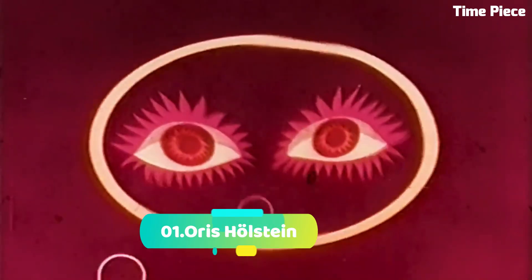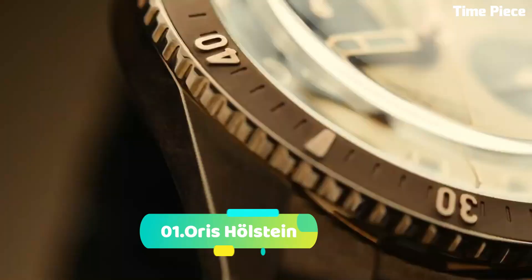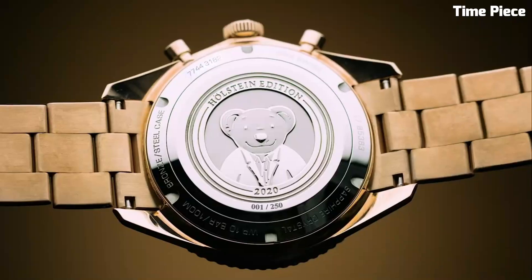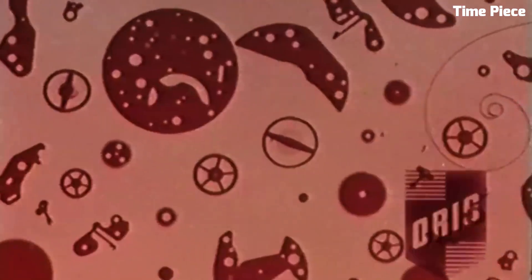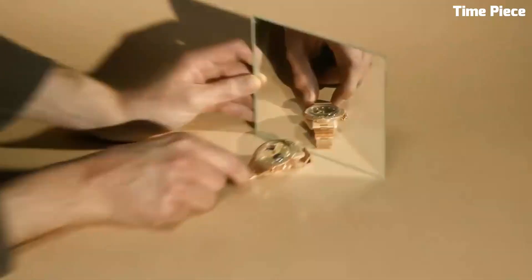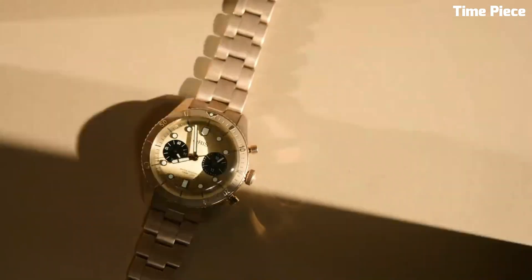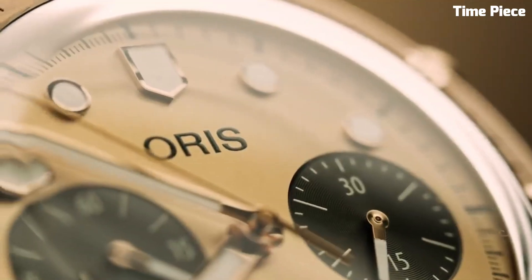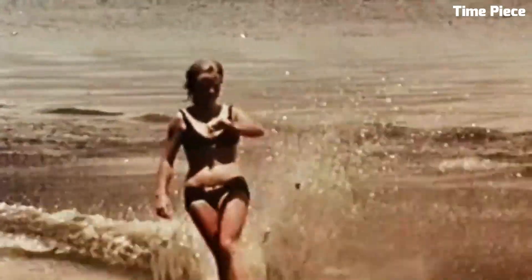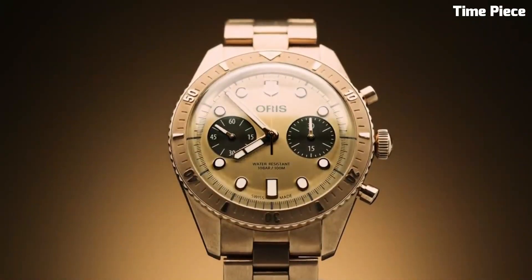Number 1. The Oris Hölstein is a commemorative timepiece that celebrates the Swiss watchmaker's storied heritage in Hölstein, featuring a refined 42mm stainless steel case, an in-house automatic movement, and a classic dial design inspired by the town's essence. Limited to a special edition, it honors Oris's rich legacy and craftsmanship with timeless elegance.